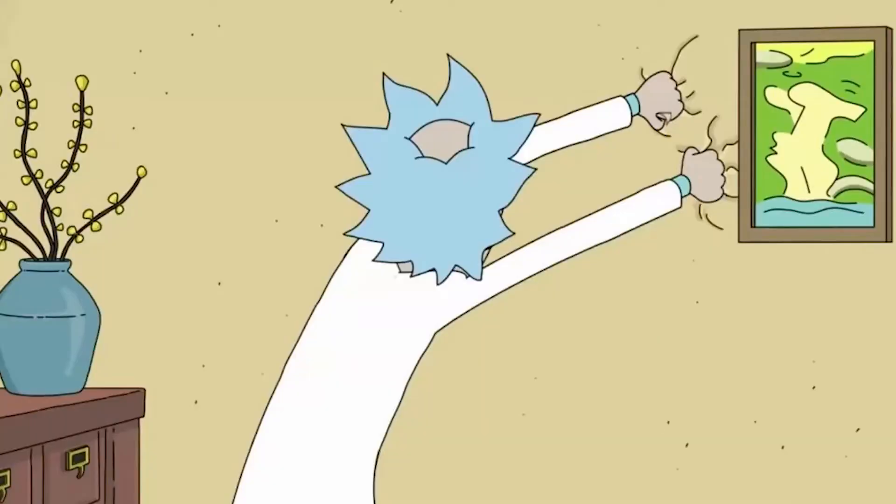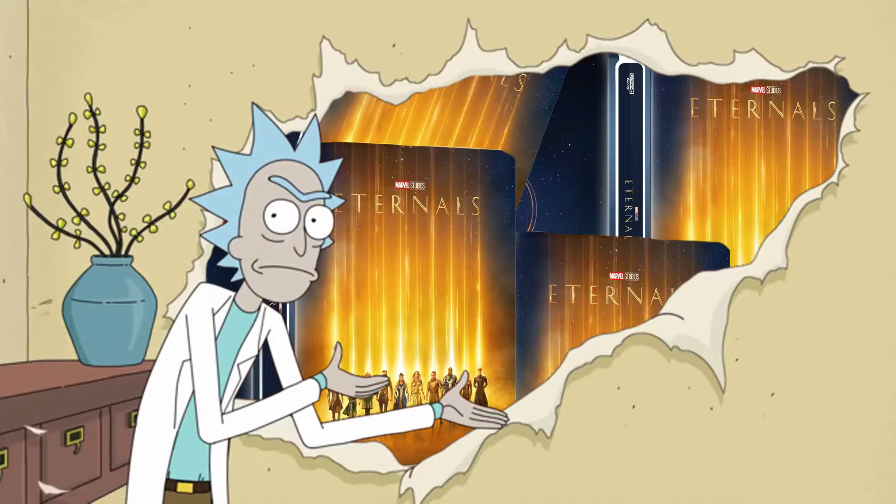In fact, I bet if you peeled off Best Buy's wallpaper, it'd be like — boom — more Eternal Steelbooks.